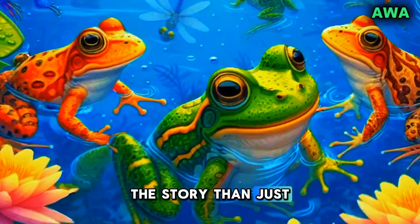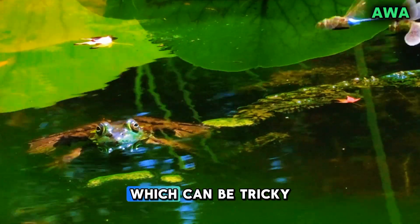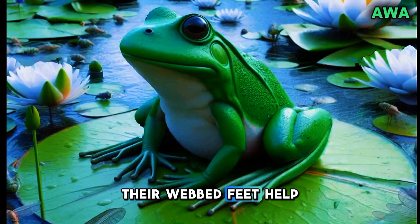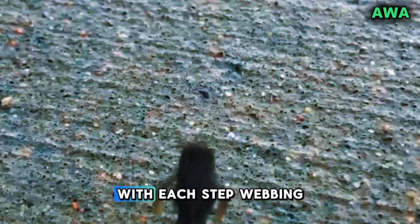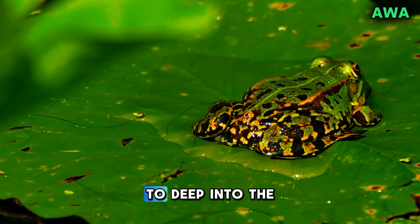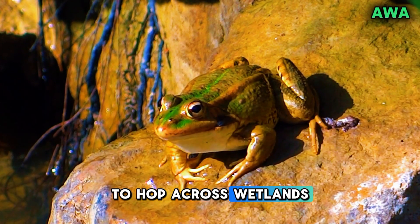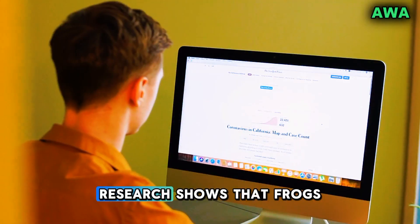But there's more to the story than just swimming. In swampy environments, frogs face muddy and uneven terrain, which can be tricky to navigate. Their webbed feet help them maintain balance, almost like wearing snowshoes on soft ground. With each step, the webbing spreads the frog's weight evenly, preventing it from sinking too deep into the mud. This ability allows them to hop across wetlands or even climb on slick surfaces without losing their footing.